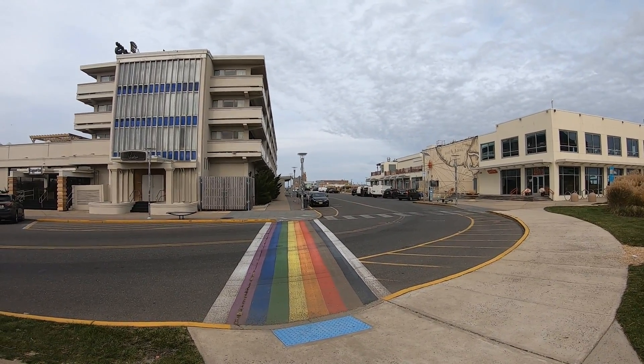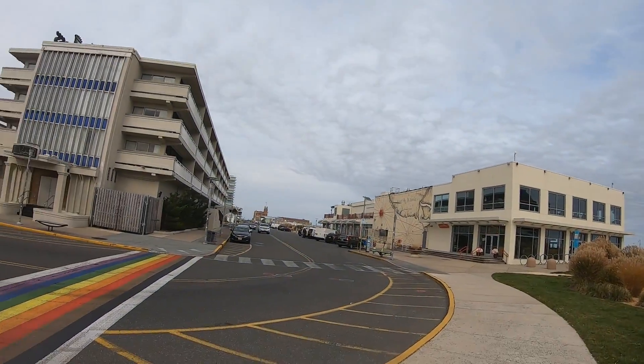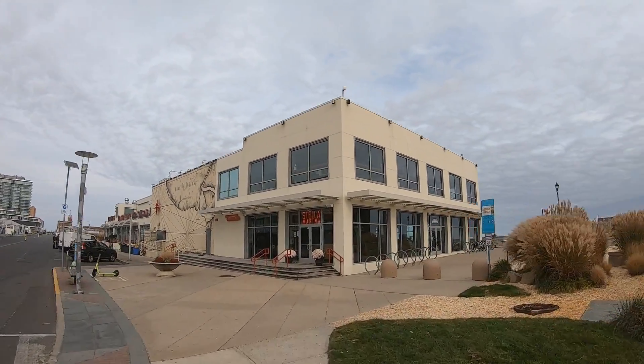It's Asbury Park's premier gay and lesbian nightclub. Just across the street here we're going to head over to the boardwalk.